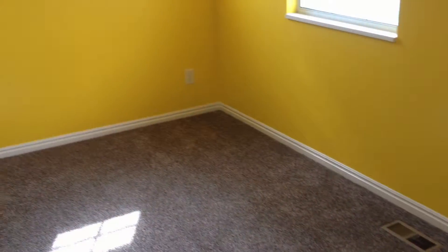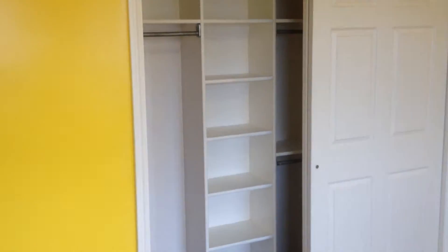As you go down the hallway, there's a little linen closet right here. To the right, there's this yellow room — brand new carpet, brand new paint. Closet here — this good-sized closet goes back in. Both the closets in this room and the next room go clear over to the wall.